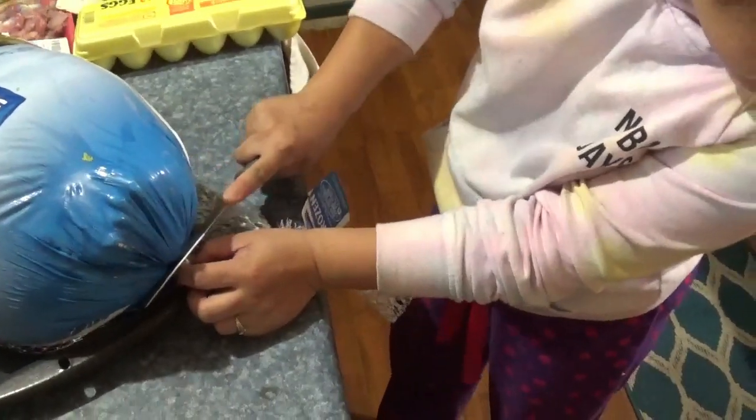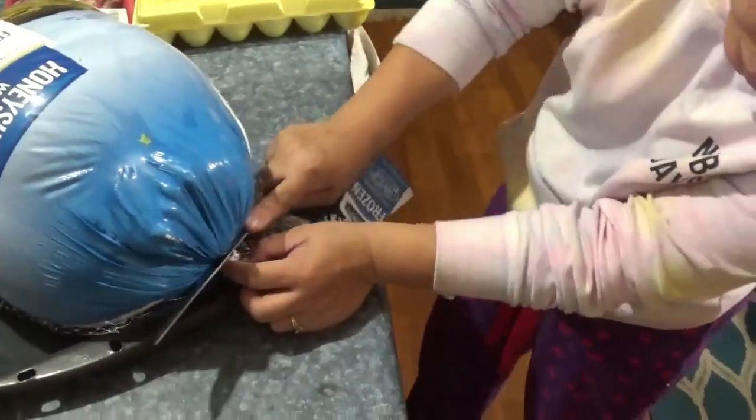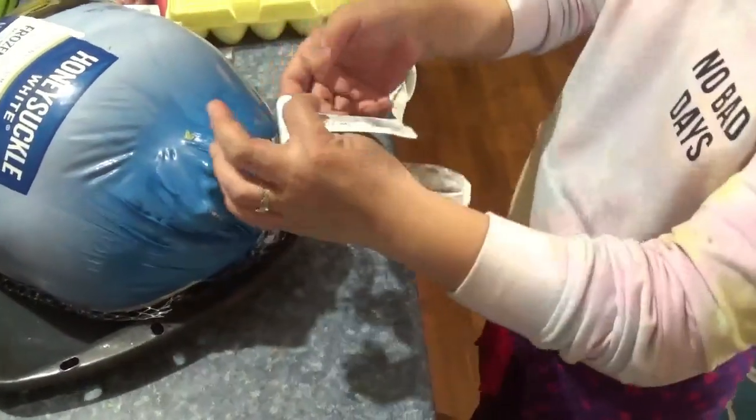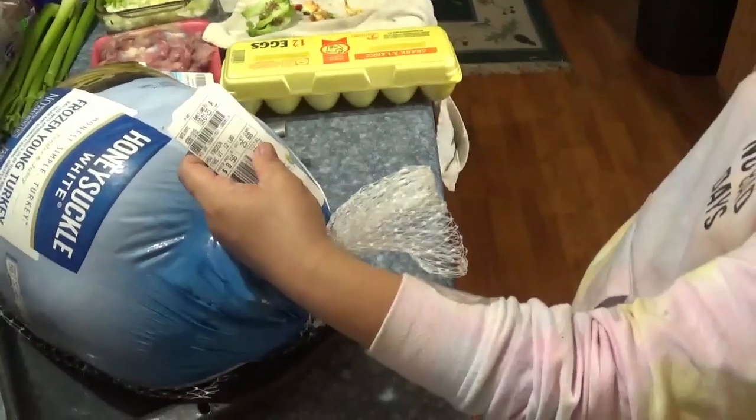Nadine, your mama's fixing to open this big chicken. Hey Grace, I was just looking at that tag. That tag said that turkey — do you think you got one big enough? Because it said that turkey weighed 25 pounds.